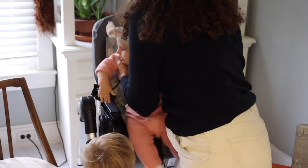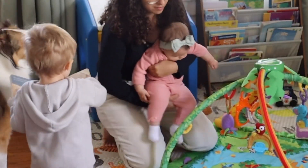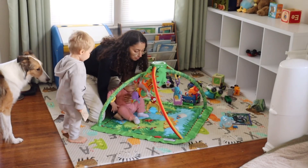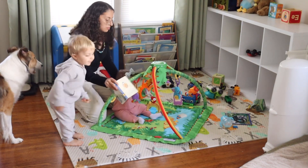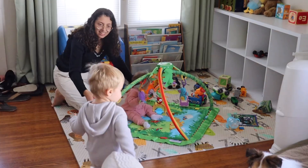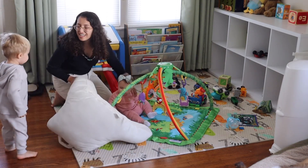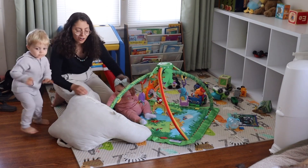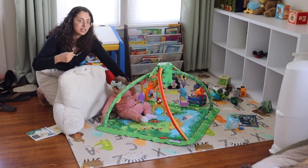Now we do a little bit of play time — I try to put her on her tummy every day. Since I have a toddler, I make sure that we all sit and play together. I try to keep him involved with her for everything so he won't feel left out.